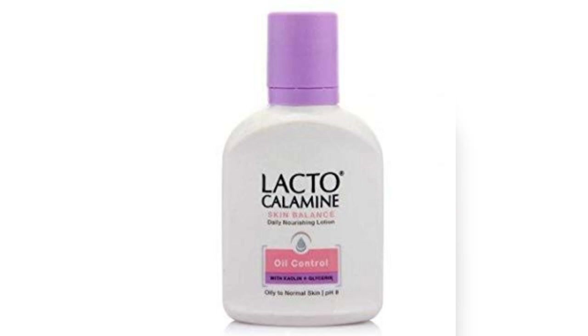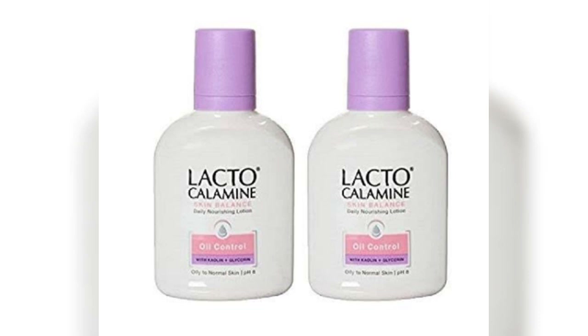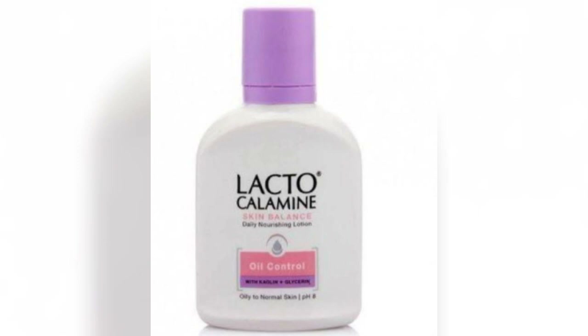The zinc oxide in the lotion soothes the skin and keeps blemishes at bay. Glycerin does what it does best — it moisturizes the skin, making it soft, supple, and radiant.